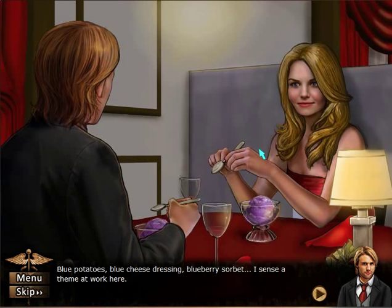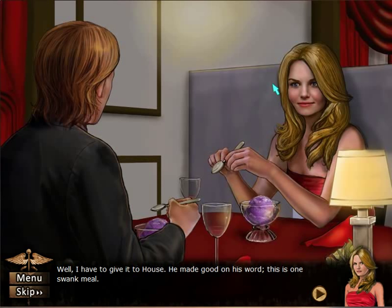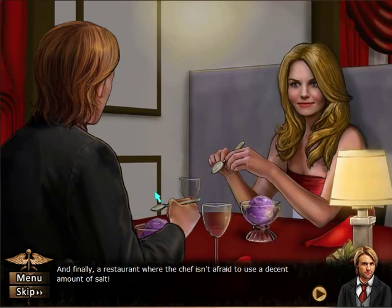They get their restaurant — blue potatoes, blue cheese dressing, blueberry sorbet. I sense a theme at work here. We'll have to give it to House — he made good on his word. This is one swank meal. She's looking hot in that dress. I might have to switch from Cuddy. And finally, a restaurant where the chef isn't afraid to use a decent amount of salt.